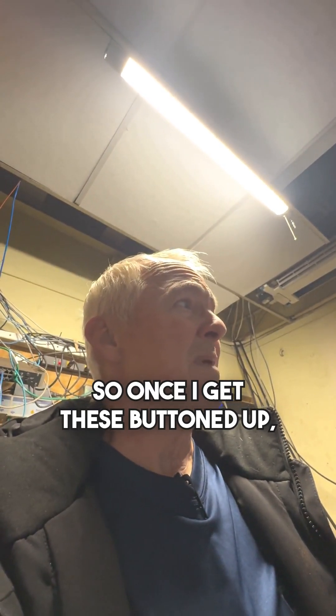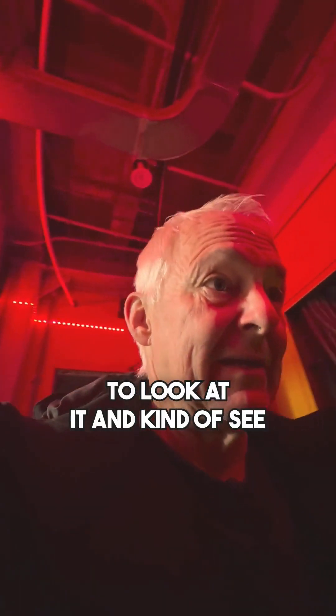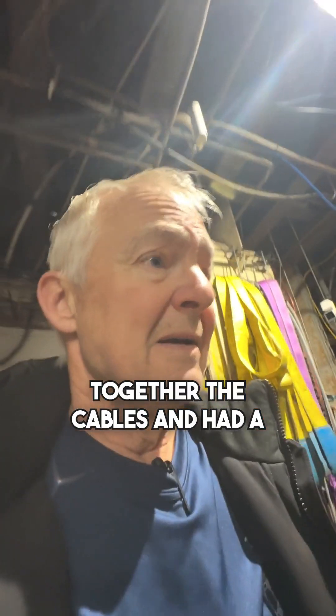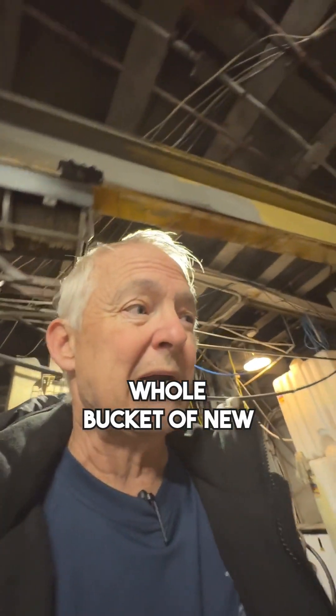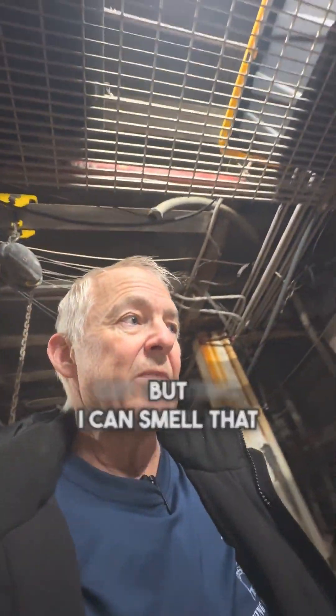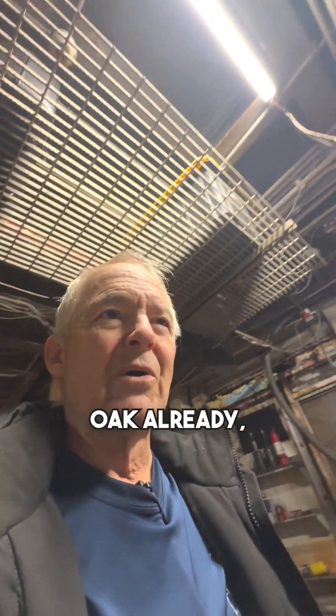Once I get these buttoned up and the covers back on, we'll be bringing in and transmitting data over the internet back to land so I don't have to drive a camera to look at what's going on. Out here in the workshop, this is where I've been putting together the cables. A whole bucket of new firewood came in — it's a little bit wet, so I'm going to have to dry it all out and get it sitting out of the way. But I can smell that oak already.